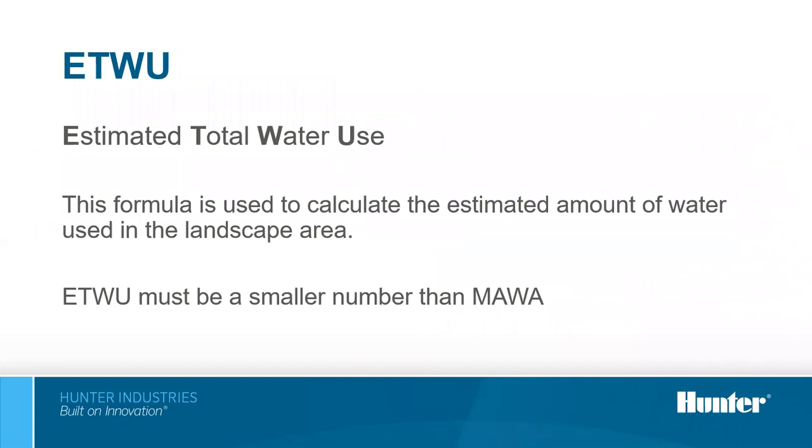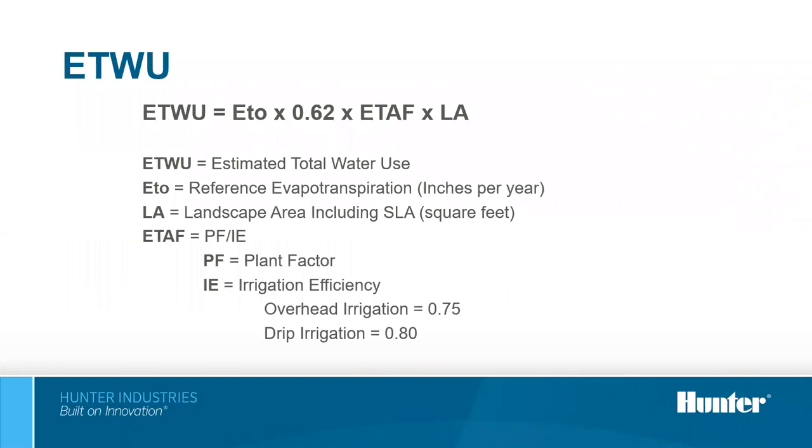ETWU — the estimated total water use — is used to calculate estimated amounts of water used in the landscape area. Projects must be designed with an ETWU that is less than the MAWA limit. In the ETWU calculation, ETAF is determined by dividing the plant factor by the irrigation efficiency. Irrigation efficiencies are 0.75 (75%) for overhead irrigation and 0.80 for drip irrigation, showing that drip is considered more efficient. When calculating ETAF in ETWU, remember to divide the plant factor by the appropriate irrigation efficiency.